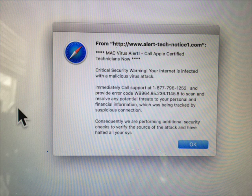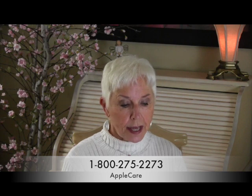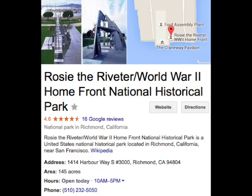When you see this, I want you to immediately call Apple — either call 1-800-MY-APPLE or call the AppleCare number — and let them help you get rid of it.